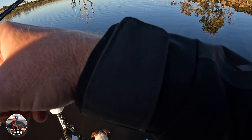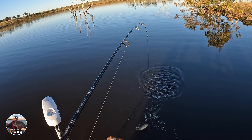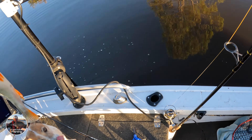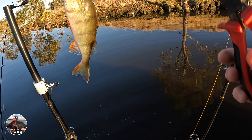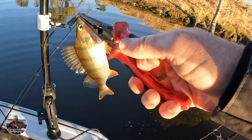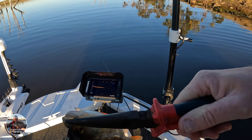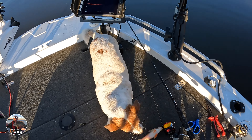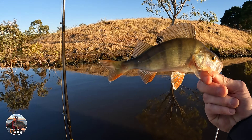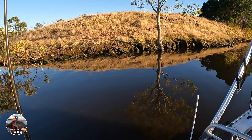Oh, here we go — a little reddy! He's not a bad one either. Plenty of redfin here. The good thing about the jackals is the reddies don't mind having a crack at them either. There you go, a little reddy. They keep you entertained while you're trying to chase a few yellowbelly, which is good fun.